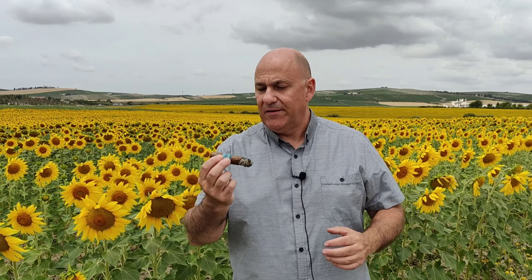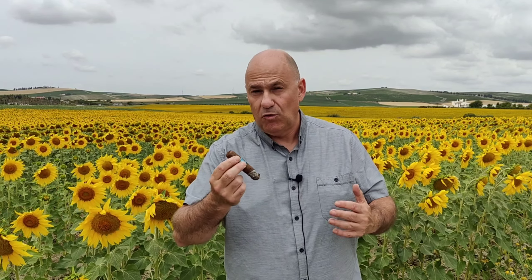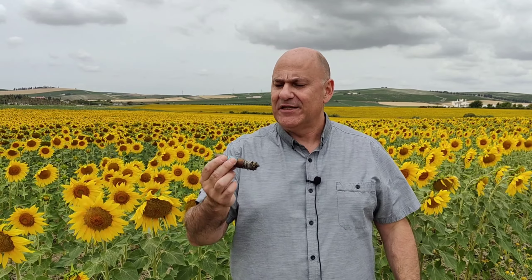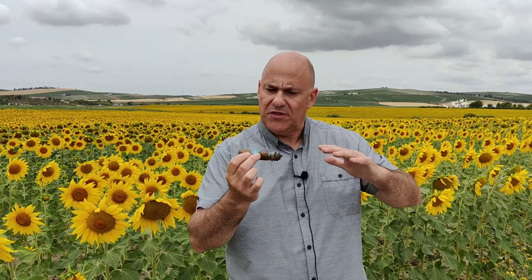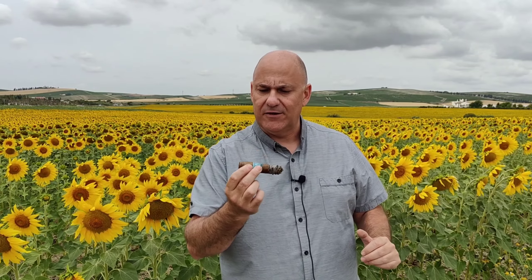Tres auténticos tabacazos. La fumada de este cigarro es de aproximadamente, en el caso del robusto, como cualquier robusto nicaragüense que se precie, de más de una hora, entre una hora y una hora y cuarto, dependiendo del fumador. Si nos vamos al toro, nos da como mínimo una hora y media. Y el formato gordo, pues casi dos horas, si el fumador no es una auténtica chimenea. Realmente son cigarros de combustión media, no los más lentos de Nicaragua, pero sí te van a garantizar un buen rato de disfrute.